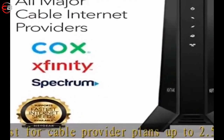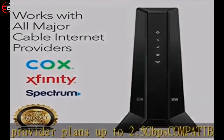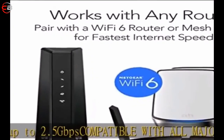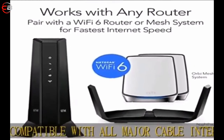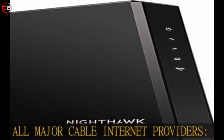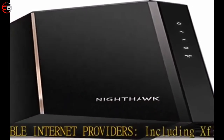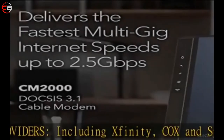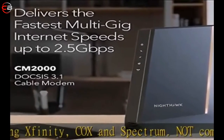10x faster than DOCSIS 3.0. Save up to $168 per year by eliminating monthly cable modem rental fees. The Nighthawk 2.5 Gbps Internet Speed Cable Modem is backward compatible with DOCSIS 3.0 and works with all internet service speed tiers. Built for fastest multi-gig speeds, best for cable provider plans up to 2.5 Gbps. Compatible with all major cable internet providers, including Xfinity, Cox, and Spectrum.